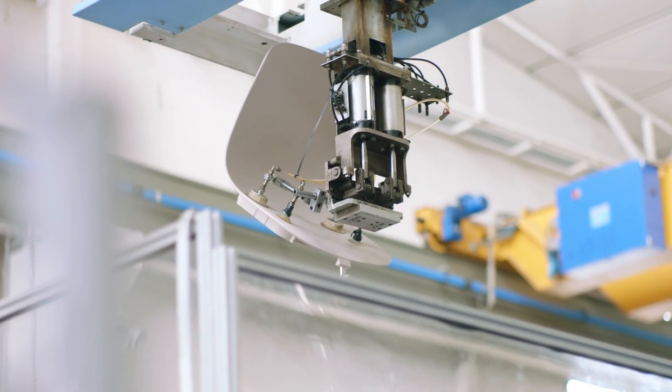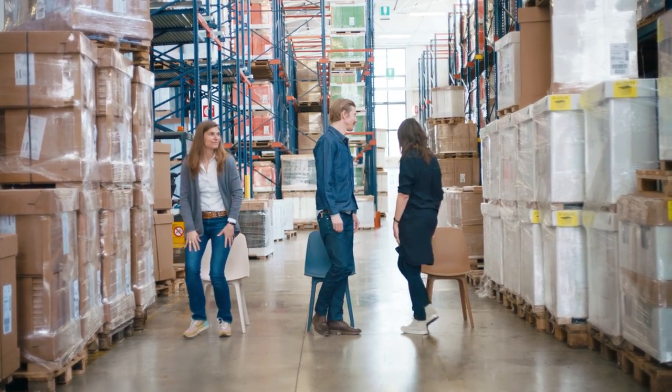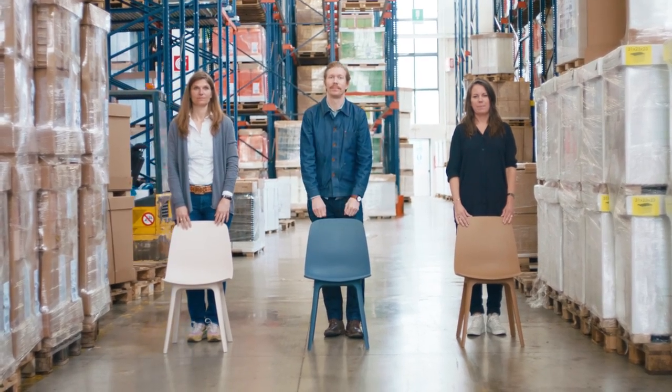We're really pleased and proud to have been involved in this. Odgry was anything but easy to develop, but it's probably the most obvious chair we ever made.